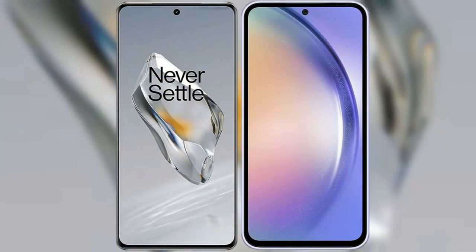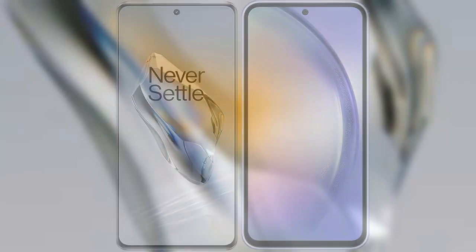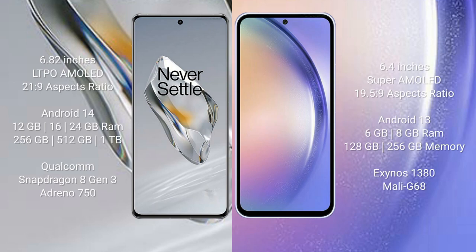I will compare the new OnePlus 12 with the Samsung Galaxy A54. The OnePlus 12 comes with a 6.82-inch LTPO AMOLED display with an aspect ratio of 21:9. The Samsung Galaxy A54 comes with a 6.4-inch Super AMOLED display with an aspect ratio of 19.5:9.